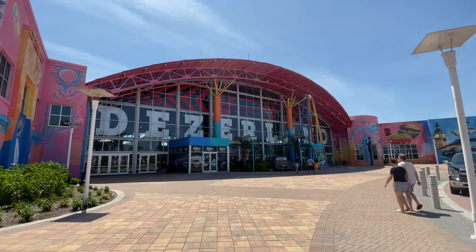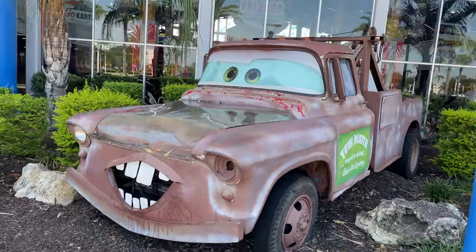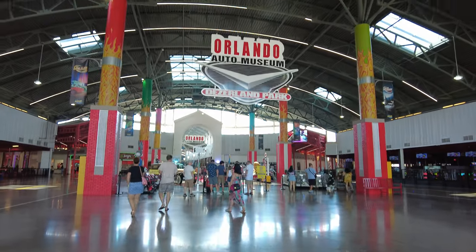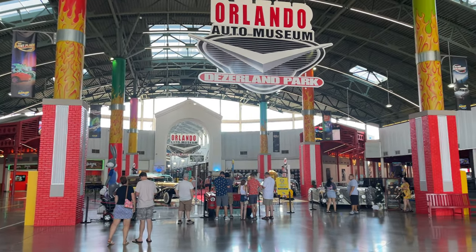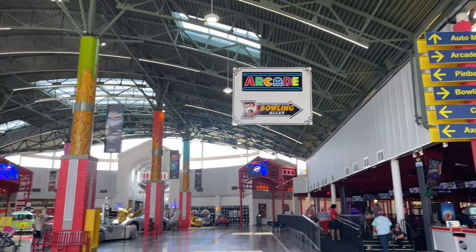We visited on an excruciating hot Saturday morning, so I was looking for something fun to do indoors to escape the heat. I have to admit that I wasn't quite sure what to expect when we arrived here, but when we walked through the doors, I was blown away by how huge this place is.